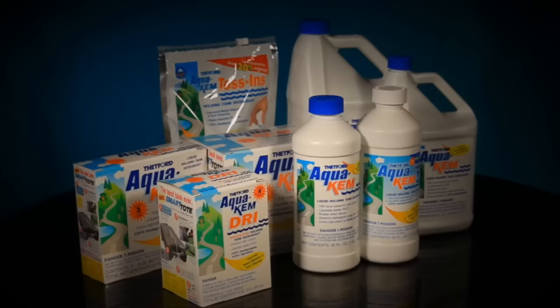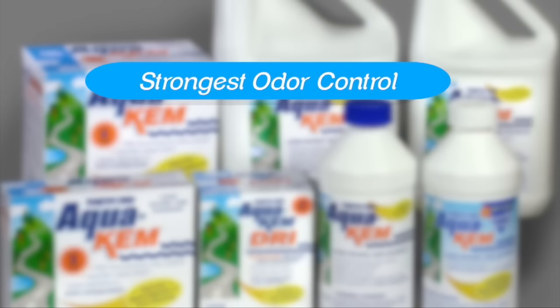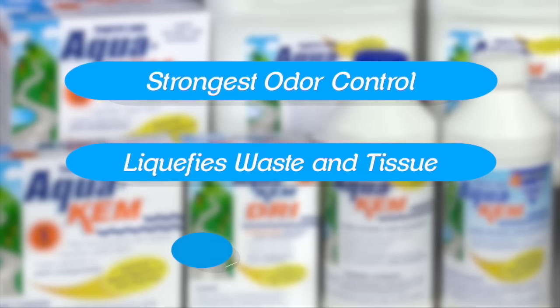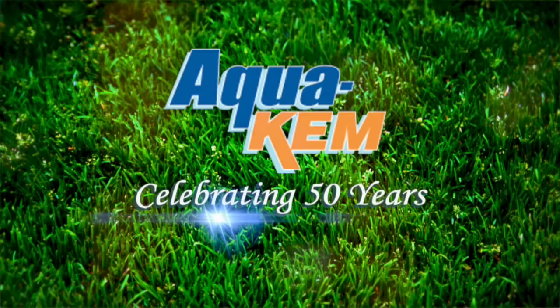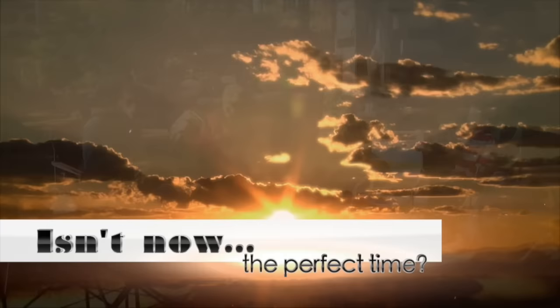Thetford's AquaCam has outsold all its competitors combined because it's the strongest holding tank deodorant available. It provides the strongest odor control around the clock in all temperatures and conditions, quickly liquefies waste and tissue, and is 100% biodegradable. AquaCam — the industry standard for 50 years. For more information, visit Thetford.com.